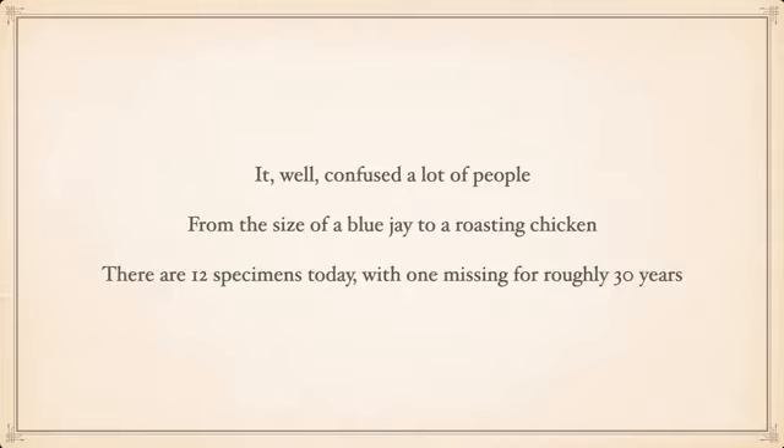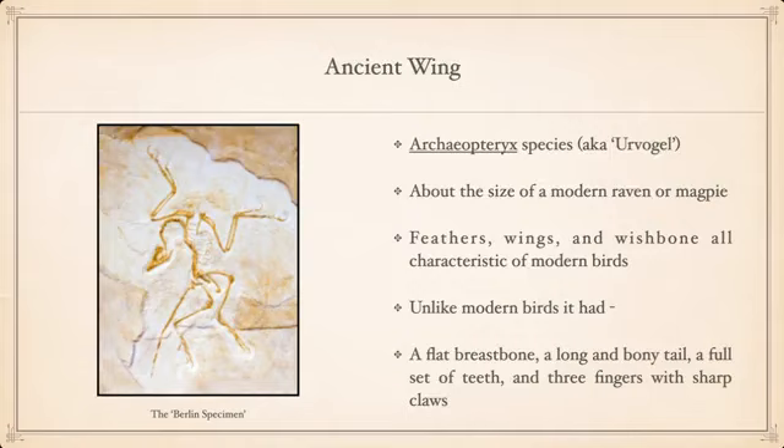Altogether, there are 12 Archaeopteryx specimens today, with one sadly missing for roughly 30 years. They've been found with sizes ranging from that of a blue jay to a roasting chicken. The name means 'ancient wing,' and on average it was about the size of a modern raven or magpie. The feathers, wings, and wishbone are all characteristic of modern birds, but unlike modern birds it had a flat breastbone, a long bony tail — visible in the Berlin specimen — a full set of teeth, and three fingers with sharp claws.